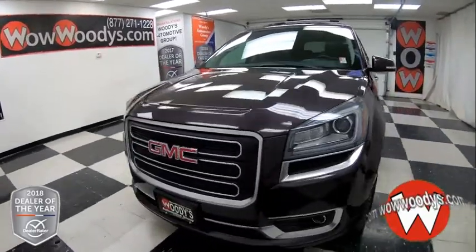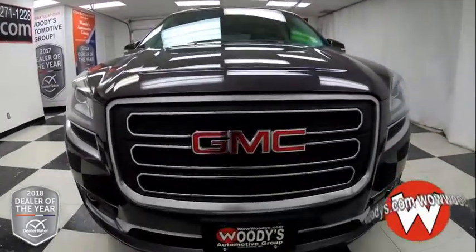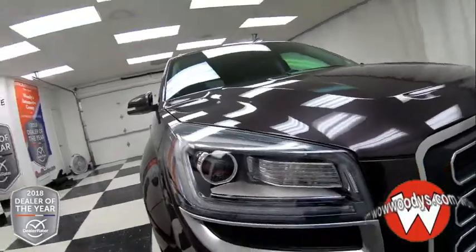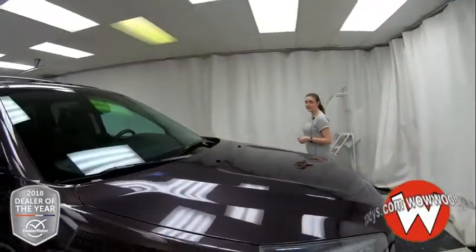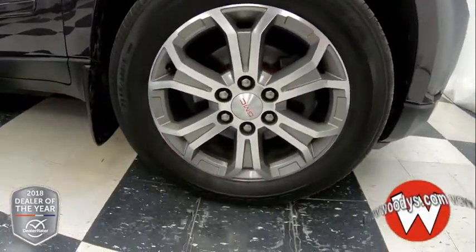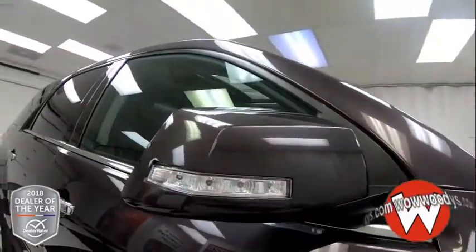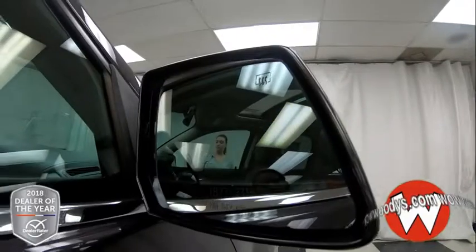It comes in this amethyst exterior color, which is gorgeous. You have your GMC badging right there in the middle, really bold, and then you have your projector beam headlamps with fog lamps below. This has a 3.6 liter V6 engine. Looking down at your wheels, those are 19 inch alloy wheels — love the design on those, lots of tread on those tires as well. You have your side mirrors with indicator lights on them, and they are powered and heated.